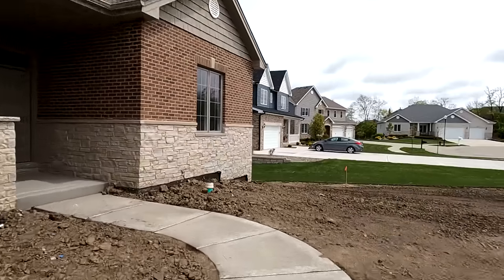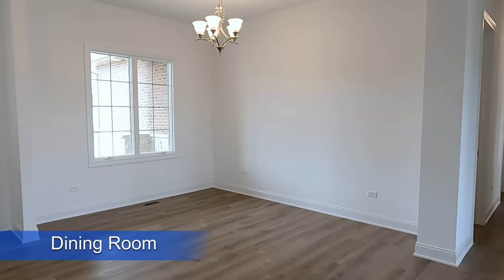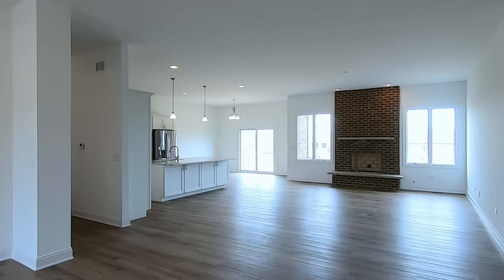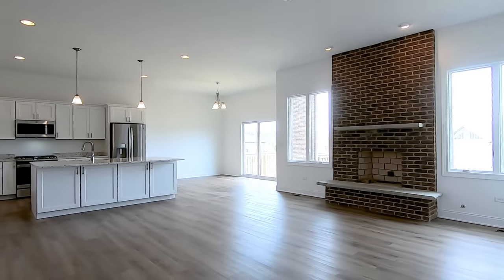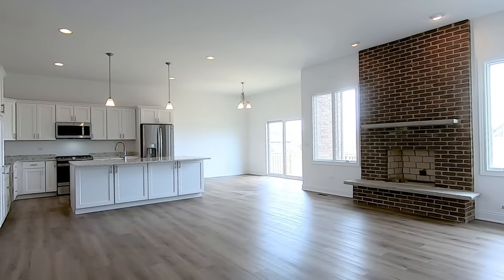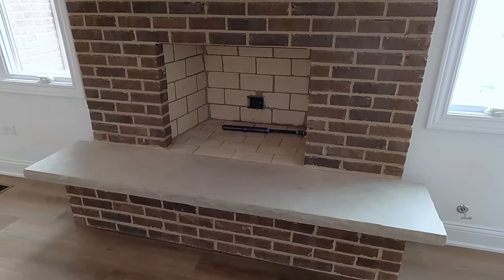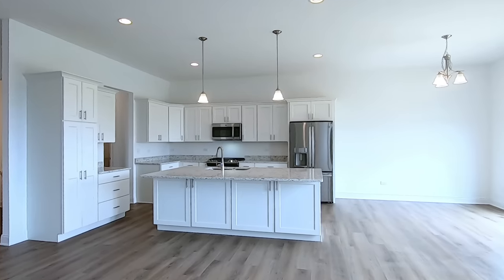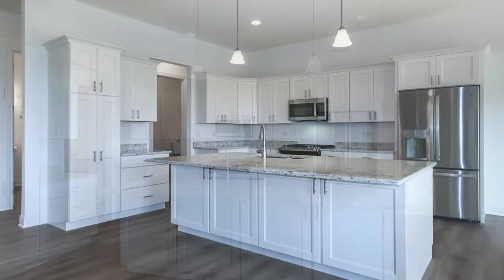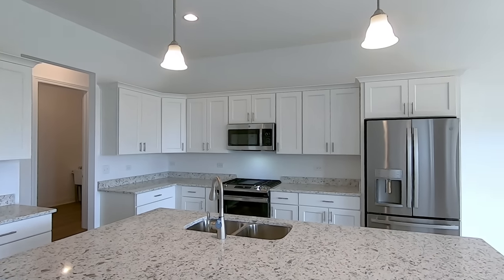Let's go on inside. Right off the entry you have the dining room, then as you walk into the core of the home you have a nice open great room leading to the kitchen and dinette area.